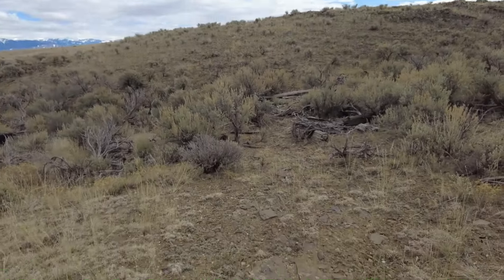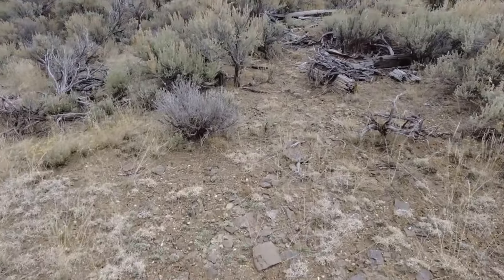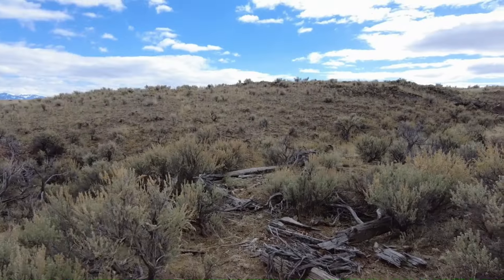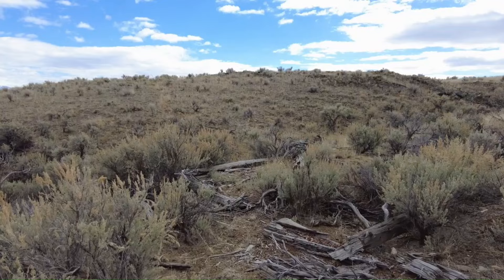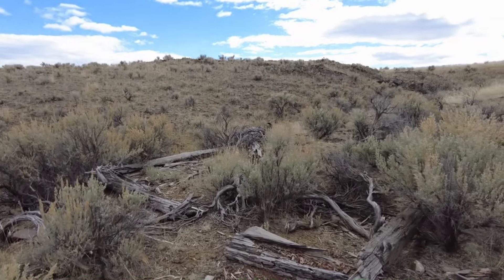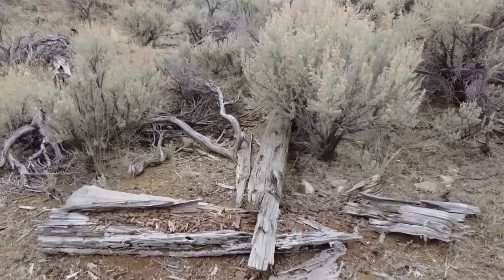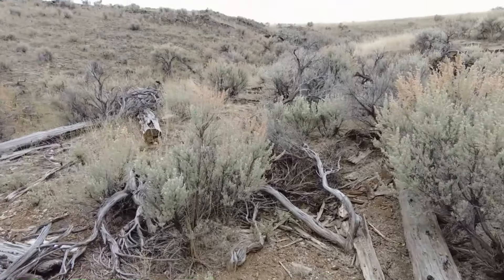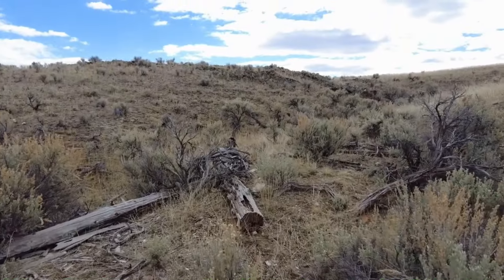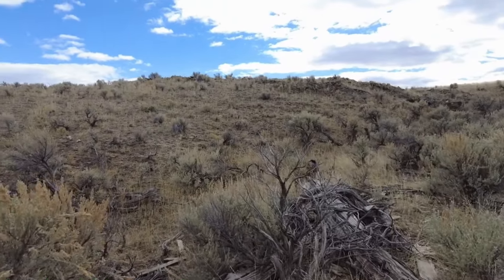This must have been their dump. Here's another part of a structure. This is from quite some time ago, probably in the early — before the turn of the century, probably the 1890s, 1880s. Could even be earlier.